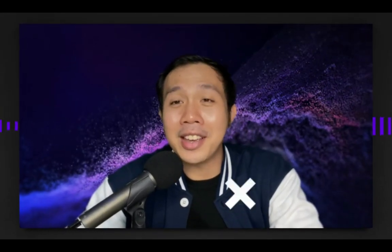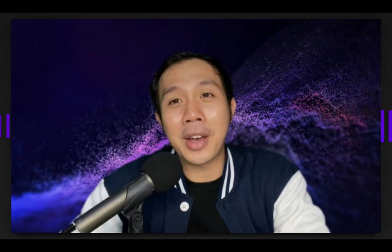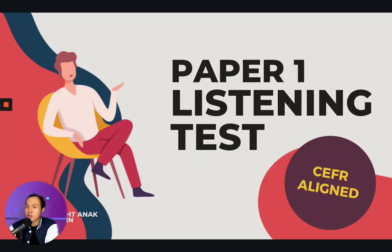Alright, ladies and gentlemen, boys and girls, are you ready? If you are ready, let's go and let's jump into this video. Today we're going to talk about Paper 1 MUED listening test.